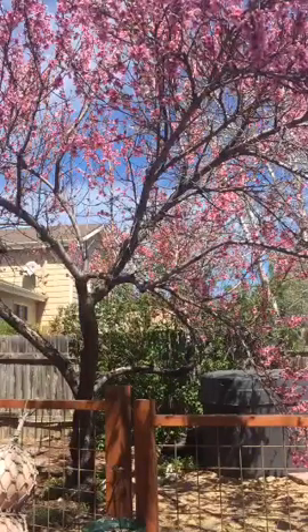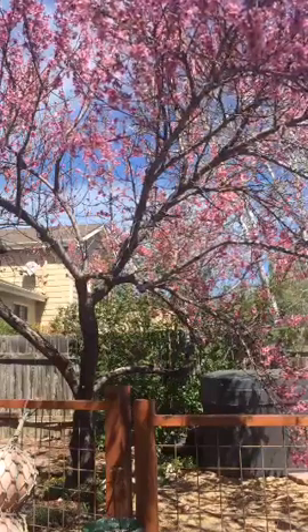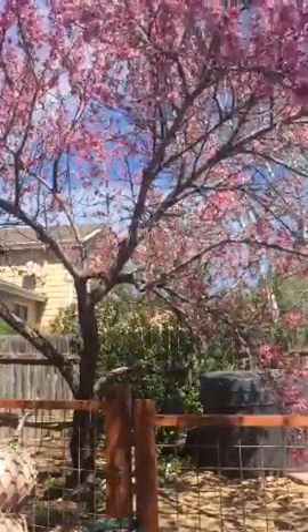Hey everybody, welcome! This is Leslie from gotokitchens.com. If you're on Periscope you're looking at my beautiful peach tree that is going to give me tons of peaches this year. If you're watching on Facebook you're looking at me because my camera just faces me to start out with. I do this broadcast every weekday at noon mountain time.